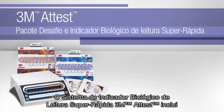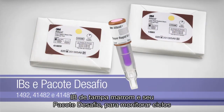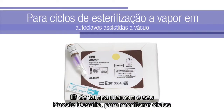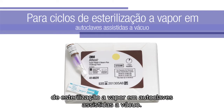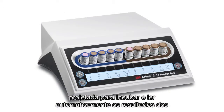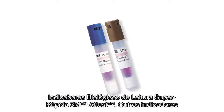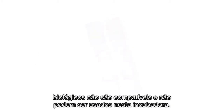The 3M ATest Super Rapid Readout Biological Indicator System includes biological indicators and challenge packs. 1492V Brown Cap BIs and associated challenge packs monitor 270° and 275°F vacuum-assisted steam sterilization cycles. The system also includes the 3M ATest Auto Reader 490, designed to incubate and automatically read the results of 3M ATest Super Rapid Readout BIs. Other biological indicators are not compatible and cannot be used with this auto-reader.